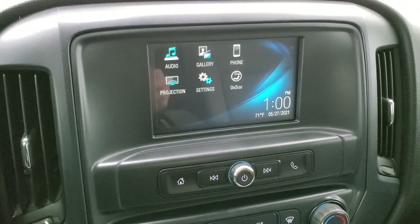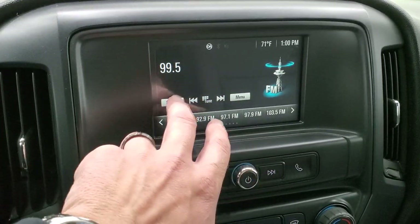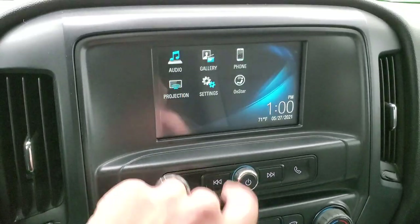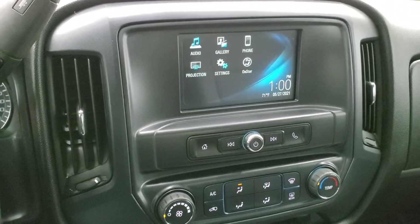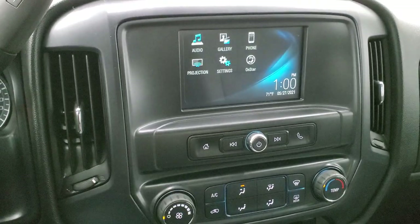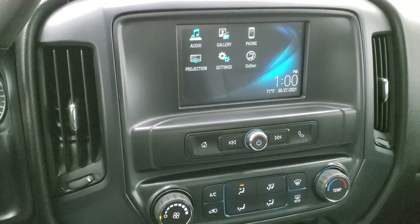It comes with the Chevy MyLink system with FM radio and Sirius XM radio capabilities. It also has a projection feature where you can project your cell phone to the screen — so if you have Waze, Google Maps, or some navigation system on your cell phone, you can project it to the screen. While this truck doesn't come with built-in nav, you can put it on there through your phone.